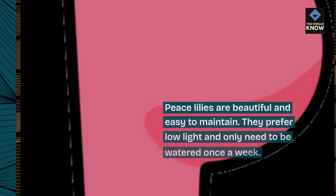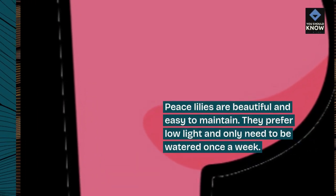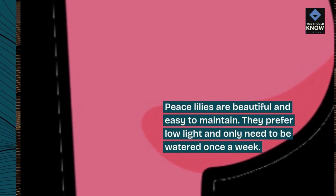5. Peace Lily. Peace lilies are beautiful and easy to maintain. They prefer low-light and only need to be watered once a week.